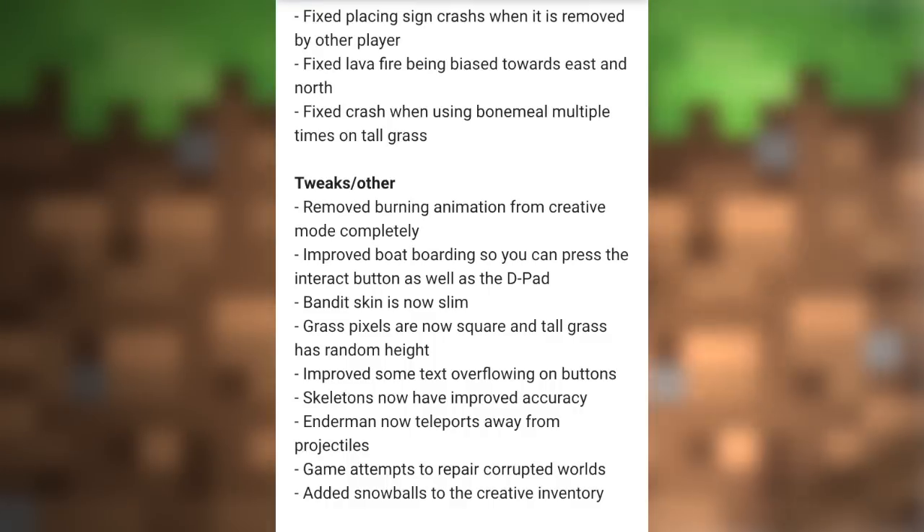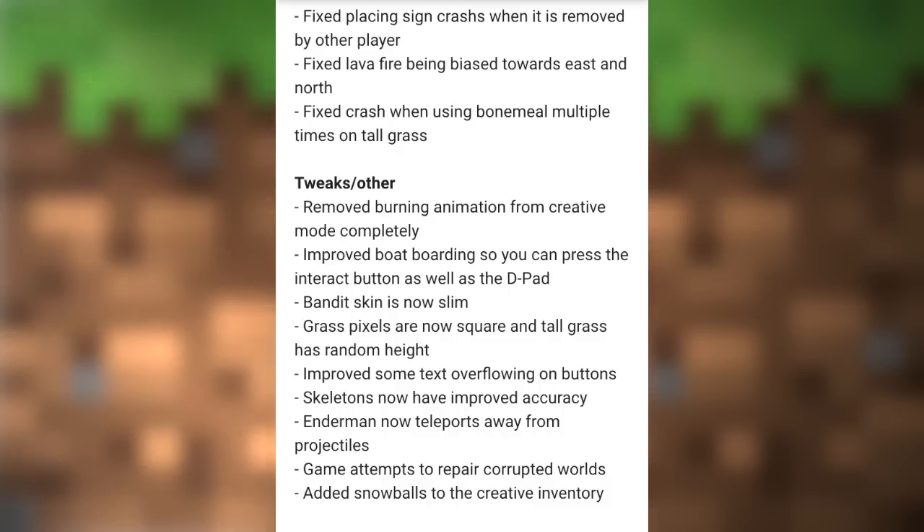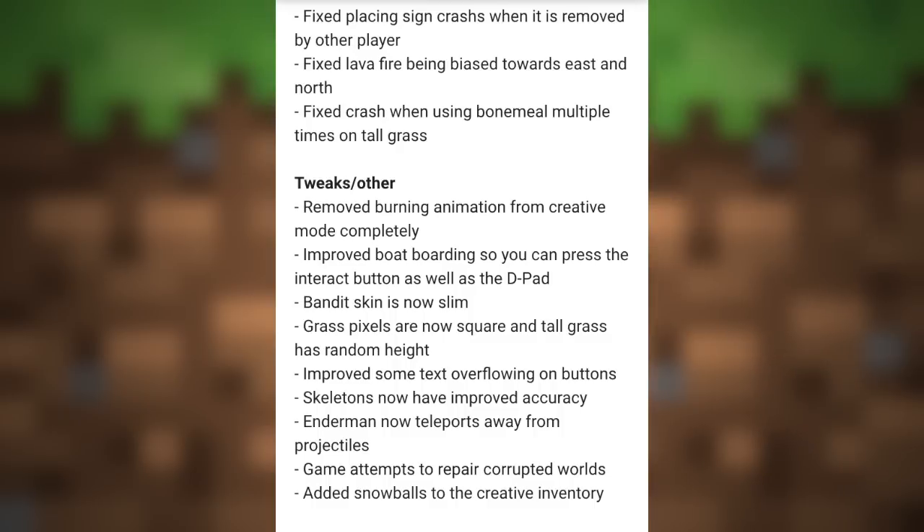They also fixed a crash when using bone meal multiple times on tall grass. Those were just some of the many bug fixes — there are about 50 total, so if you want to pause the video and read through all of them, be my guest. Now moving on to the tweaks — there are only a few, so I'll go through all of them.